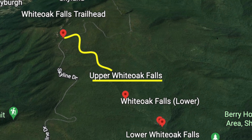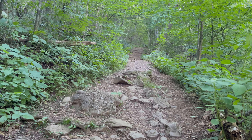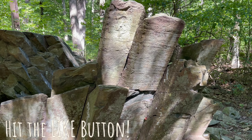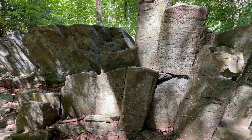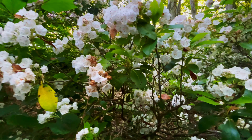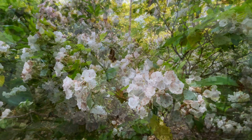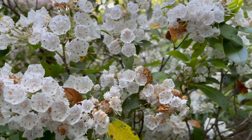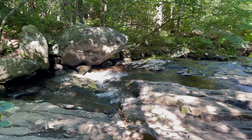Today we're hiking to Upper Falls, the highest waterfalls on White Oak Falls Trail. This is about a five-mile hike, give or take, but it's very steep and very rocky. And this trail isn't all about waterfalls — there are giant boulders as you approach the stream and amazing beautiful blooms this time of year.